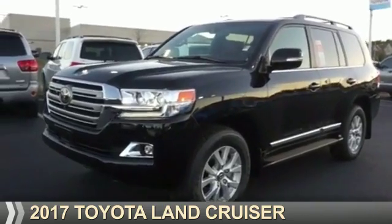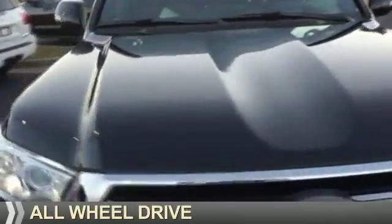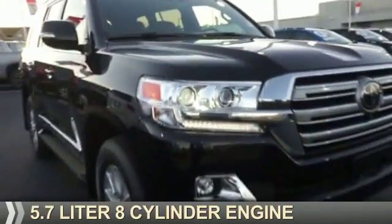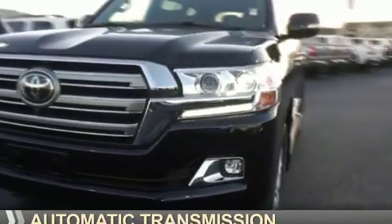Presenting the 2017 Toyota Land Cruiser. It's powered by all-wheel drive, a 5.7-liter eight-cylinder engine, and an automatic transmission.